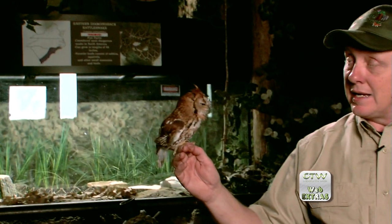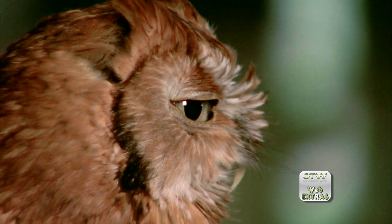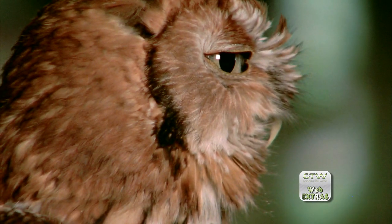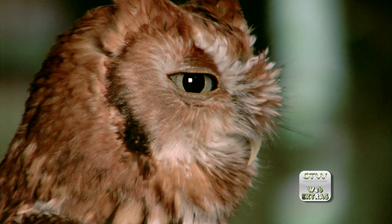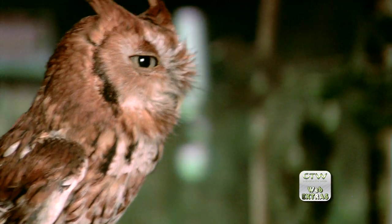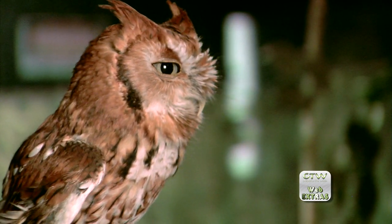They have a lot of different adaptations that allow them to do this. One thing that they have is incredible eyesight. Comparatively speaking, if we had eyes the size of a Screech Owl's eyes, they would be as big as softballs. Their eyes are so large in their skull that they can't move inside the skull, and therefore they have to turn their head to see something. Nature has compensated for that by giving them extra space between their neck bones — even though they look like they have no neck, their neck is very small, probably about the size of my little finger, with lots of extra bones and space so that they can turn their head all the way around. In fact, an owl can turn its head three quarters of the way around.